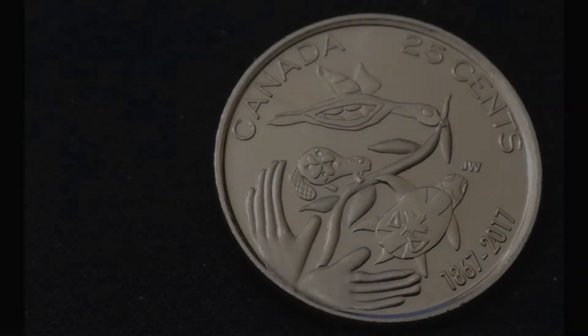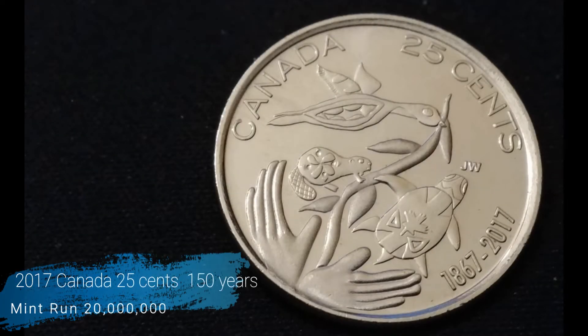This next one is from 2017 — it's a Canada 150 year quarter with a mint run of 20 million produced. This is almost proof-like; I can't believe this one came out of a roll.